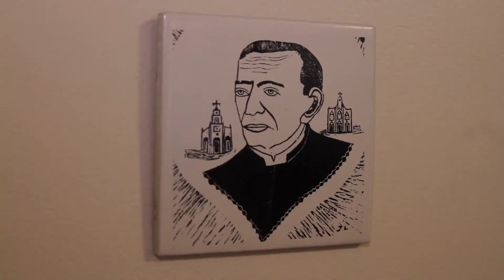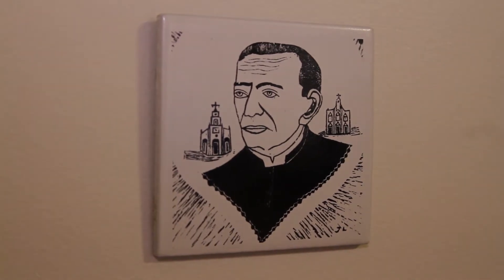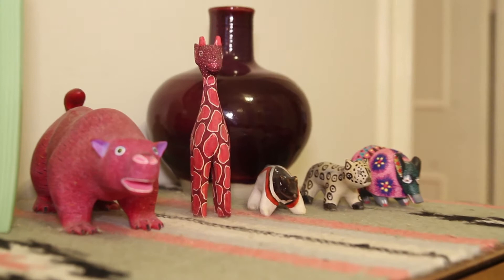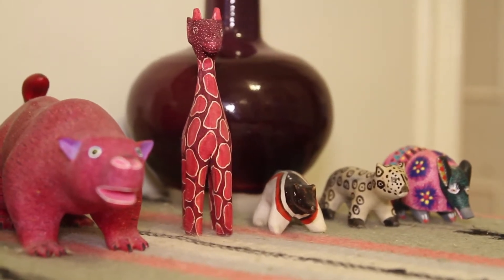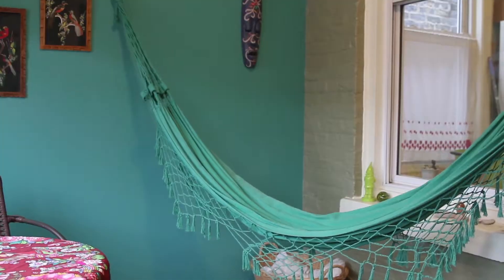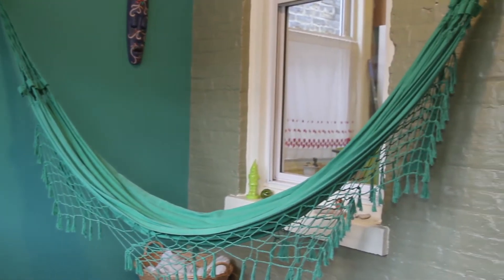In Northeast Brazil, that face there is a famous priest. These wooden painted figures — I have a deer and a bear. Those are from Oaxaca, Mexico. Our hammock is from Brazil — that's one of my favorites.